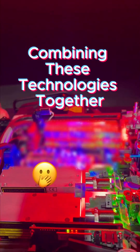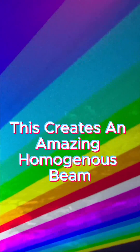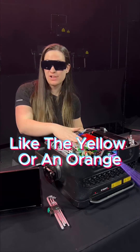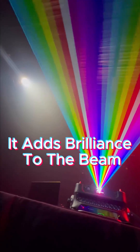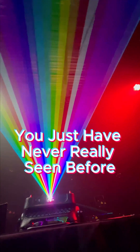Combining these technologies together equals the Spectrum. This creates an amazing homogenous beam, amazing color balance, and a speckle from the beam that you just can't get anywhere else for its price. When you add extra colors, like yellow or orange, it adds brilliance to the beam, brightness, and an amazing color range that you just have never really seen before.